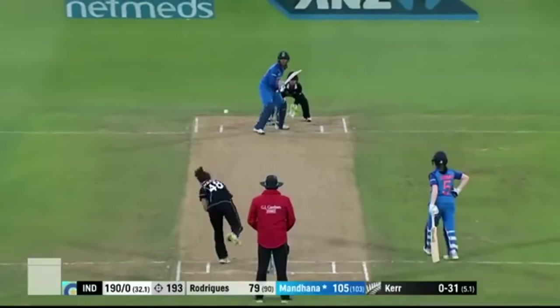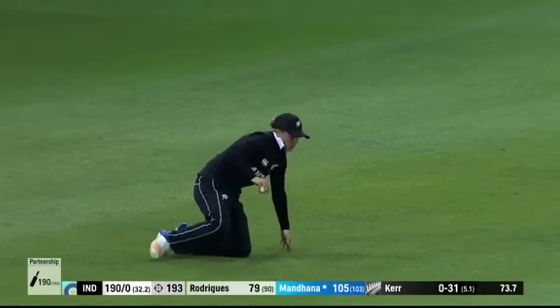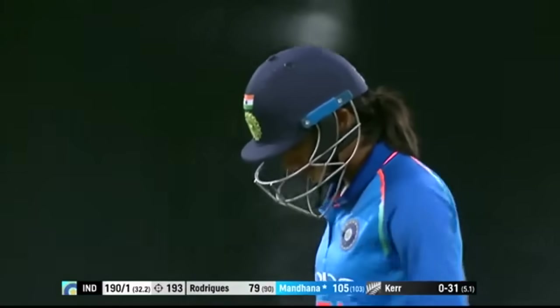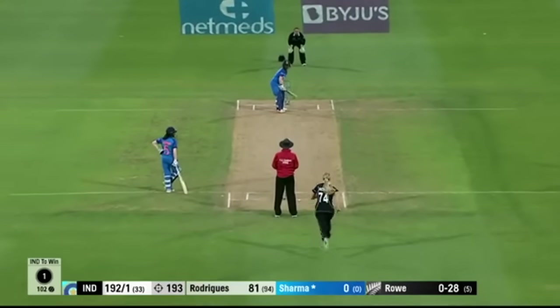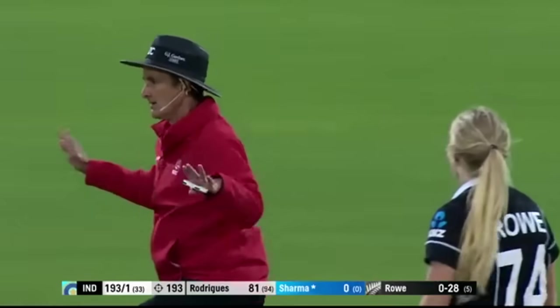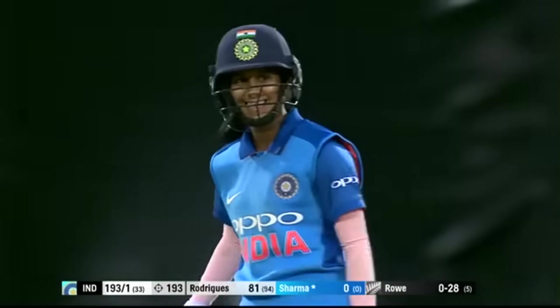Lovely swing of the bat. Now, is this a chance? And it's taken — Leah Tahuhu. And it is smithy-miss. And a wide ball — is that the way the match is going to finish? It is indeed. It is.